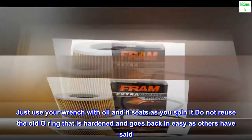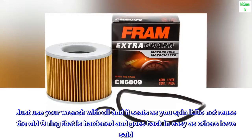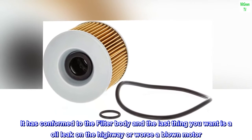Just use your wrench with oil and it seats as you spin it. Do not reuse the old o-ring — it is hardened and goes back in easy as others have said. It has conformed to the filter body, and the last thing you want is an oil leak on the highway, or worse, a blown motor.